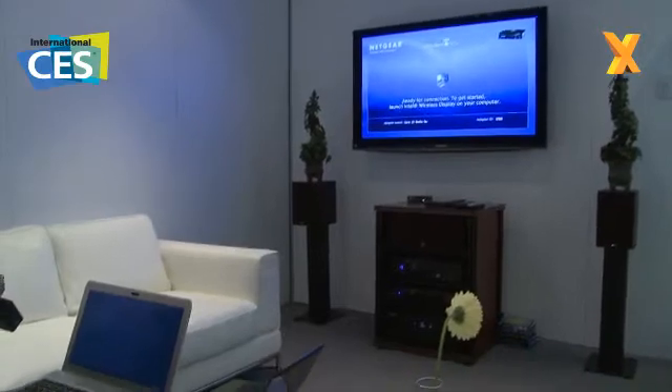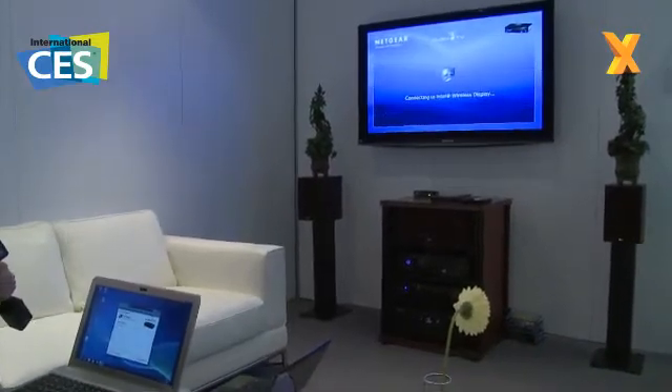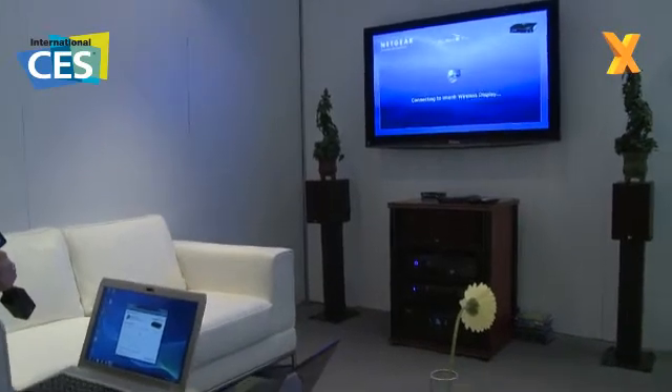These new notebooks will also have a single button on them, and just one push of that button starts a process that will connect my laptop screen up to my television with no other steps. If I wait just a few more seconds, we'll see that it's connecting — and just like that, I'm going to have my laptop screen up on my television.